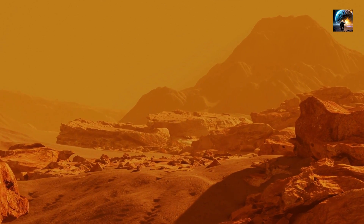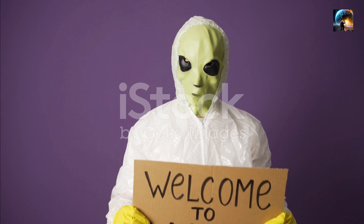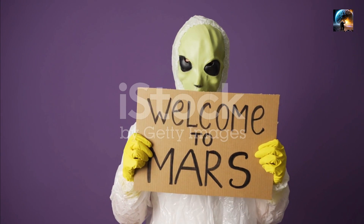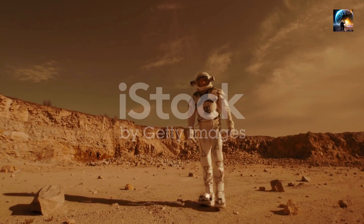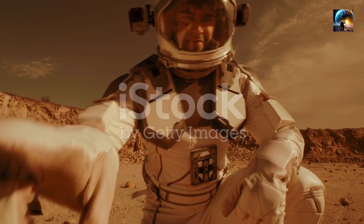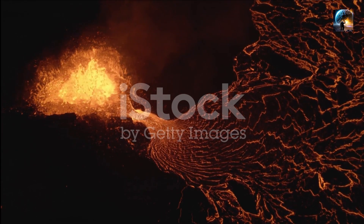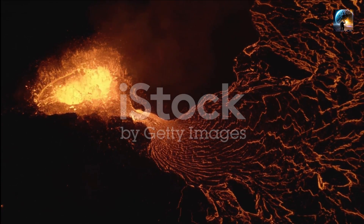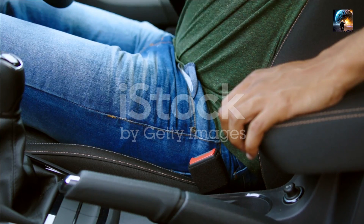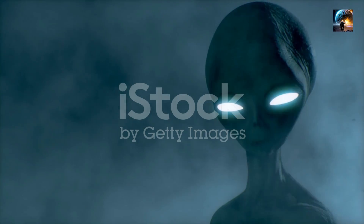Welcome, fellow Knowledge Seekers, to another exciting episode of The Knowledge Quest. Get ready to witness a volcanic wonder like no other. Today, we embark on a mesmerizing journey to explore the mysteries of our neighboring planet Mars. In this episode, we'll delve into the fascinating story of the largest volcano in the entire solar system, Olympus Mons. Fasten your seatbelts and get ready for an extraterrestrial adventure like no other.